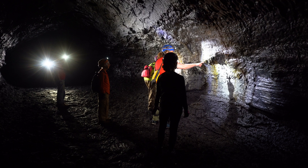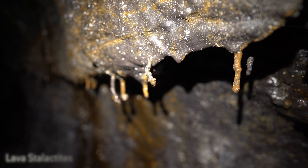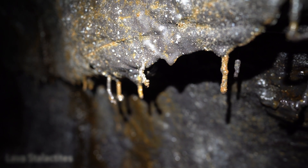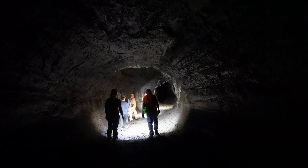The flow that formed Kazimura Cave is only about 500 years old. The ceiling of lava tubes is often thin, and collapses are common, resulting in breakdown areas and many entrances. Kazimura Cave has more than a hundred entrances and spans more than 20 linear miles.